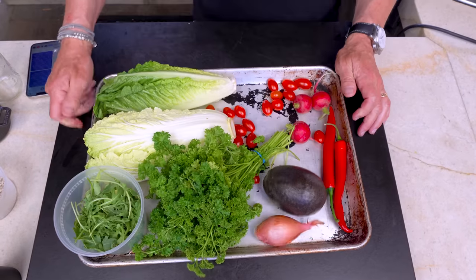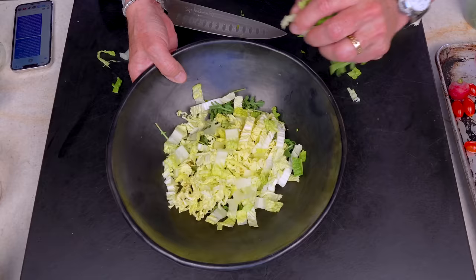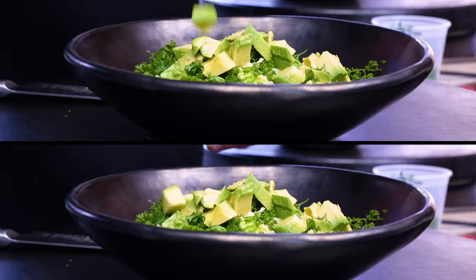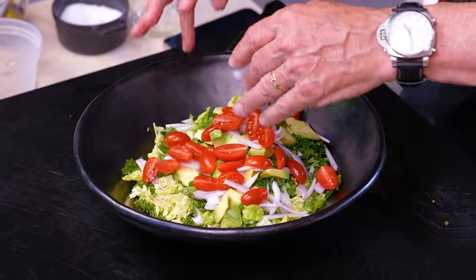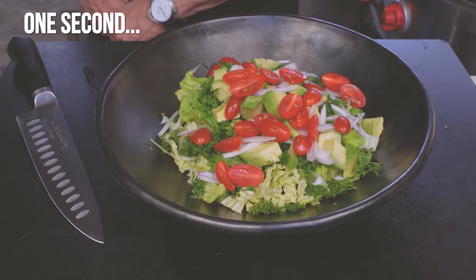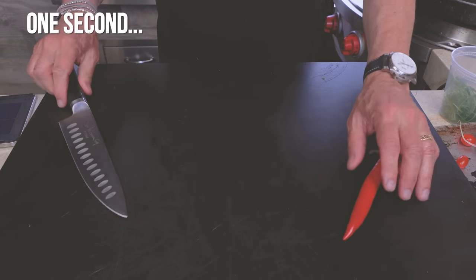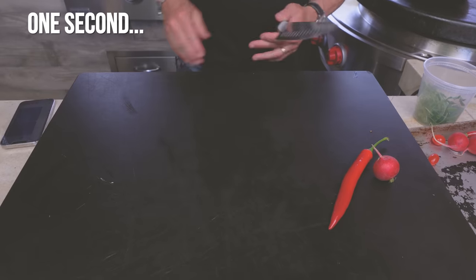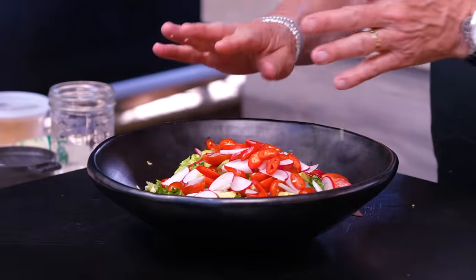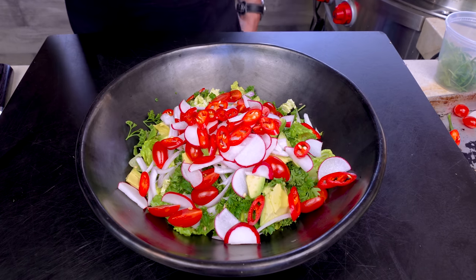The steak is off and resting — now let's make our salad. Here's everything I'm using: baby arugula, napa cabbage — also known as Chinese cabbage, great for crunch — romaine, because I think every salad should have romaine, curly parsley, avocado of course, some shallot for a little oniony bite, some baby teardrop tomatoes, radishes, and some of my beloved Holland peppers. Gonna be honest — it's maybe one of the prettiest salads I've ever made.